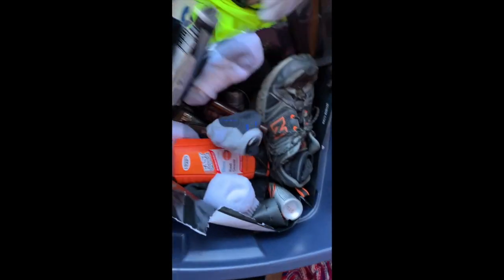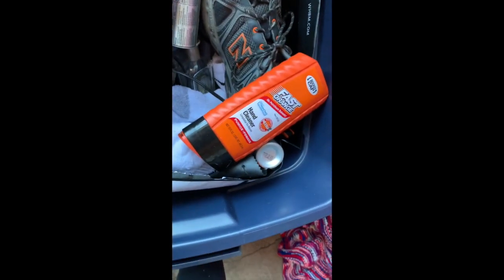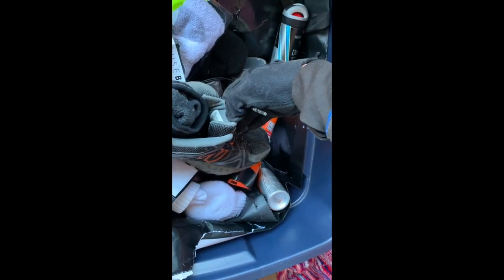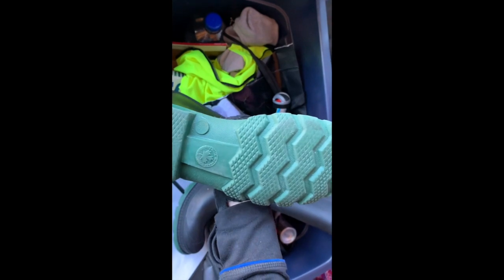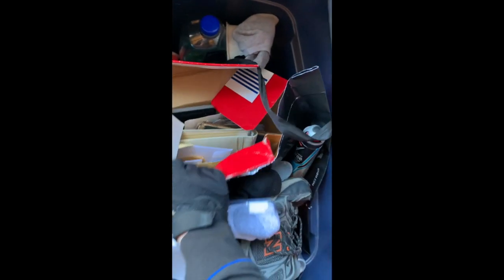Got another box — socks and shoes. Tommy Hilfiger shoes, size ten and a half. Some boots — these look a little small but it's perfect time to sell them. Made in Canada — little size. Safety vest and some little personal stuff.